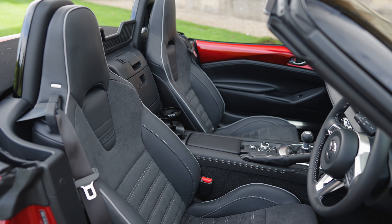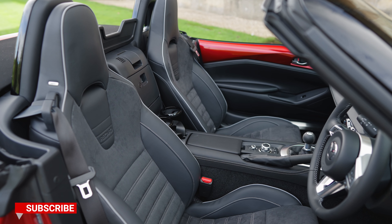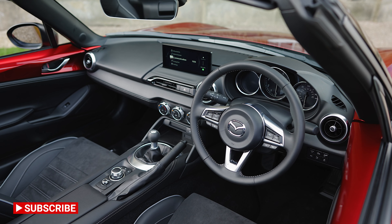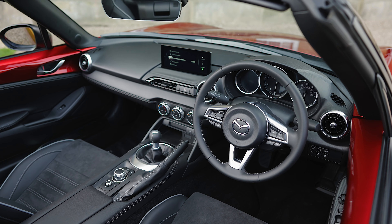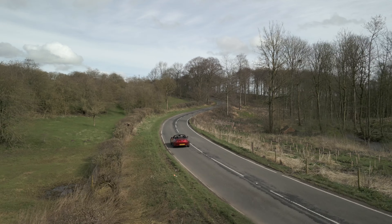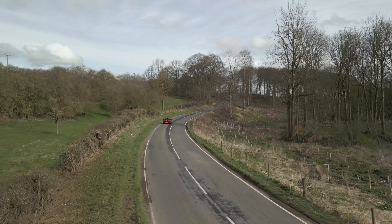Opening the boot in the MX-5 and there is no surprise that the size is the same as before at 130 litres. This is fine for a weekend away and the roof doesn't affect the space, which is good. You also get some storage within the car between the seats, but there isn't any glovebox, which is a shame.